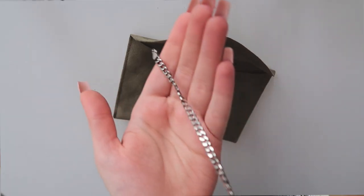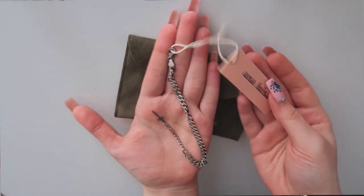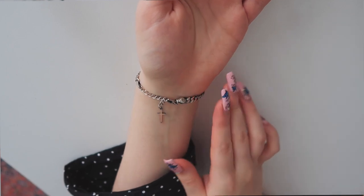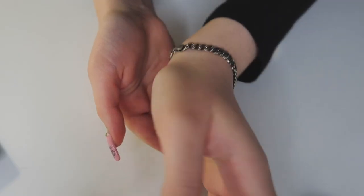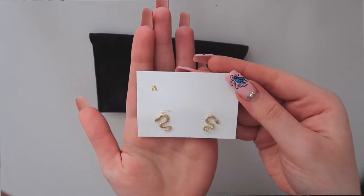Next up, they gave me this silver chain bracelet. This is actually a collaboration with Michelle Chui — I really enjoy her vlogs and I watch them regularly. It has a cross on it, which I think looks pretty cool. If you combine this with anything black, you can definitely step up your all-black outfit, especially in combination with the silver ring. I think it looks pretty dope.